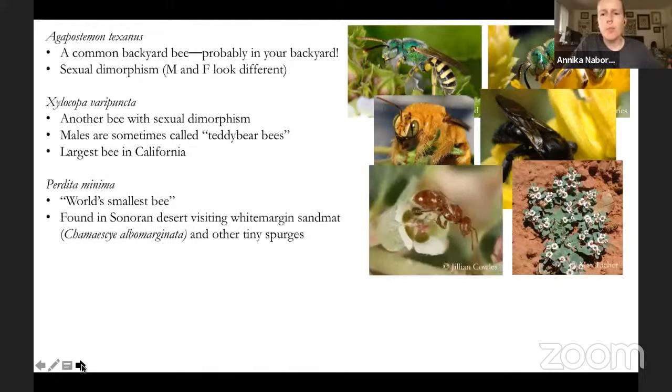One of the smallest bees in the world can be found within a stone's throw of Tree of Life nursery, up in the desert in Riverside County. Perdita minima is the world's smallest bee. As we remember from our chat about teeny tiny bees visiting teeny tiny flowers — Perdita minima visits the eensy beansy flowers of white margin sand mat and other tiny ground cover spurges. It almost looks like a wasp or an ant, it's so small and doesn't have what we think of as that bee fuzziness and fluffiness, but it is definitely still a bee.